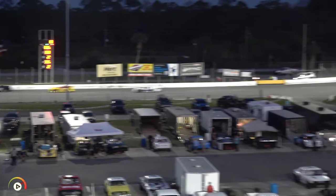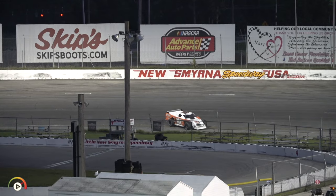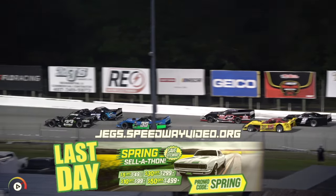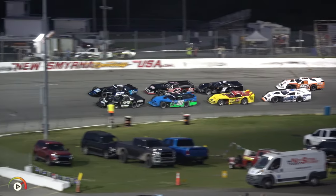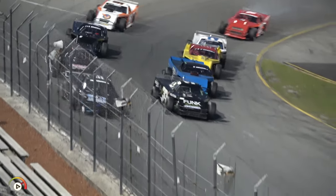Brian Gaten goes around again in turns one and two — yellow is out for the second time tonight. Lap 8 now complete. Simons on the outside, Shane Held on the inside for the restart — 66 and 33. Greg Krom third on the inside of row two, Brad Bowman outside, Matt Green up to fifth, then Matt Jarrett, Alan Bruns, Brian Gaten, and Dylan Williams as we're set to return to green flag racing.